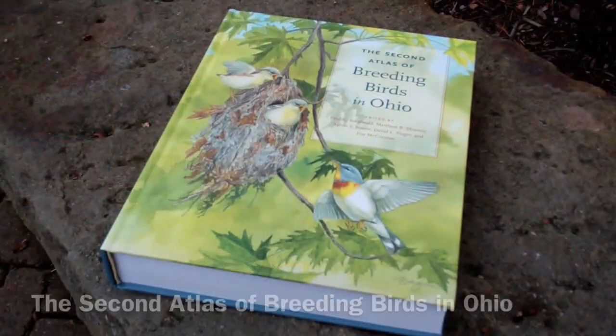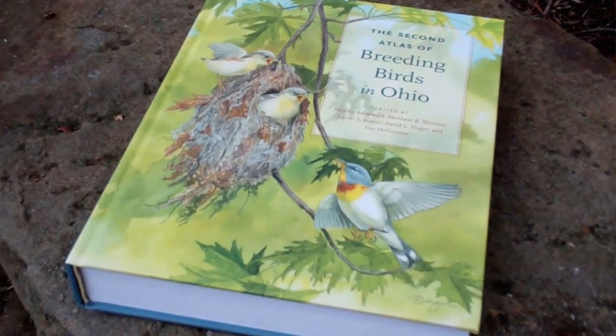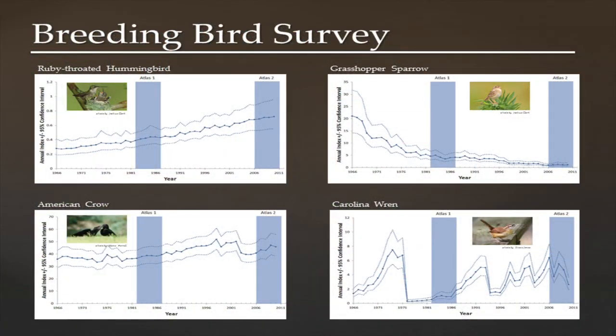Hi, I'm Matthew Schumar and I am the program coordinator for the Ohio Bird Conservation Initiative. Prior to my role with OBCI, I was the coordinator and co-author for the second atlas of breeding birds in Ohio. This was a large citizen science project where almost a thousand Ohioans volunteered their time to survey birds for six years all across the state, and they amassed a database of over a million breeding bird observations.